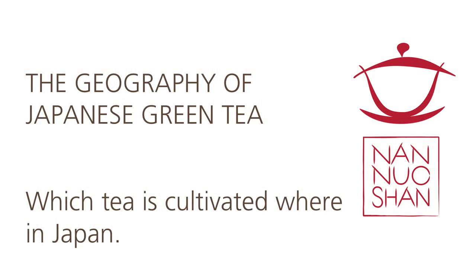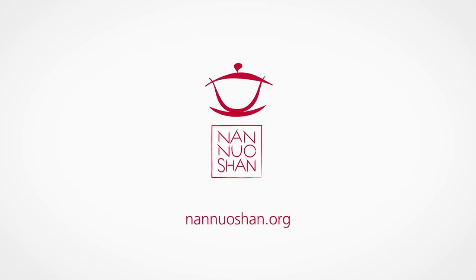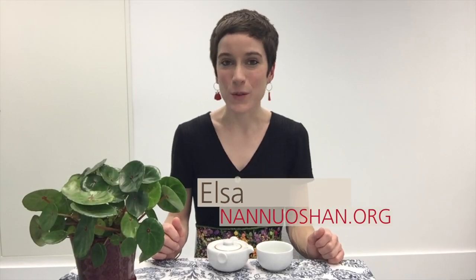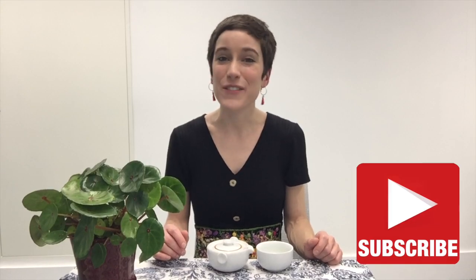Where does most of the Japanese tea that we consume come from? Let's find out! Hi, tea friends! This is Elsa with Nanoshan, where we share in the pleasure of drinking and discovering genuine farm teas. If you're new to our channel and maybe you're looking to expand your brewing skills or your tea knowledge, please don't forget to hit subscribe. And if you like what you're seeing, please do give us a thumbs up.